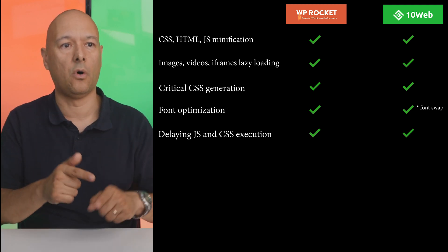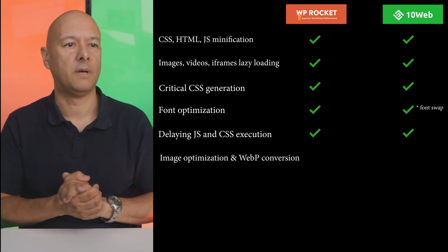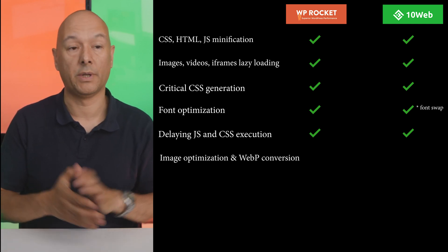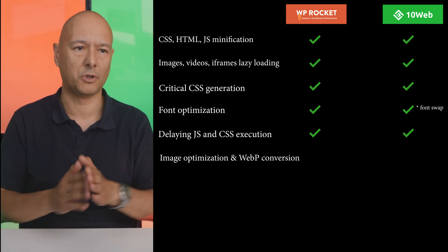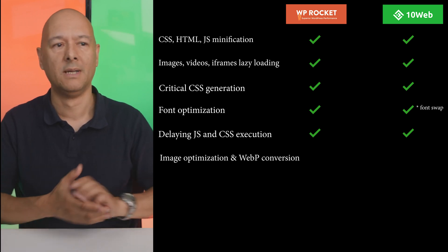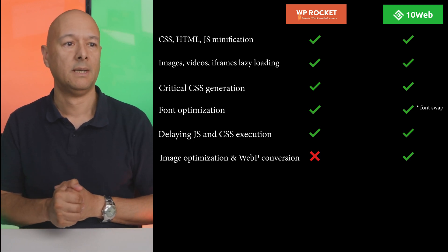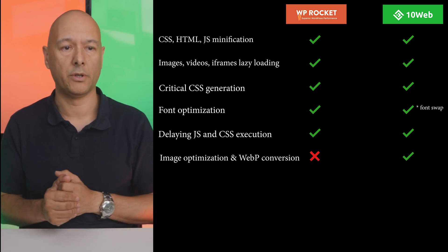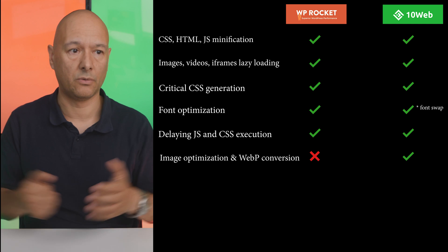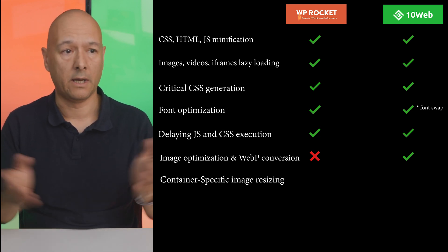Both WP Rocket and 10Web Booster delay the loading of JavaScript files. For image optimization and WebP conversion — a big feature nowadays — WP Rocket's plugin is missing this, but 10Web Booster does convert images to WebP, reducing image size. That's a plus for 10Web Booster.